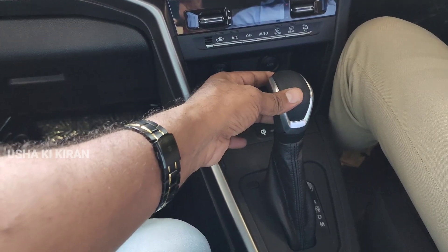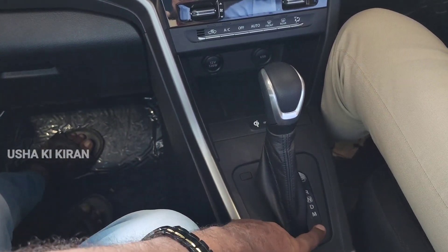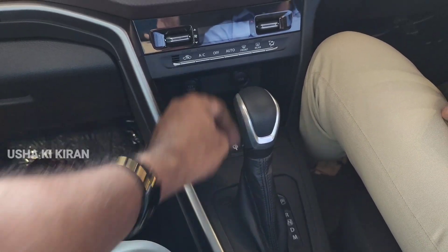This is the automatic variant. The AMT variant has different drive modes. You also have a mobile charging socket and USB point here.